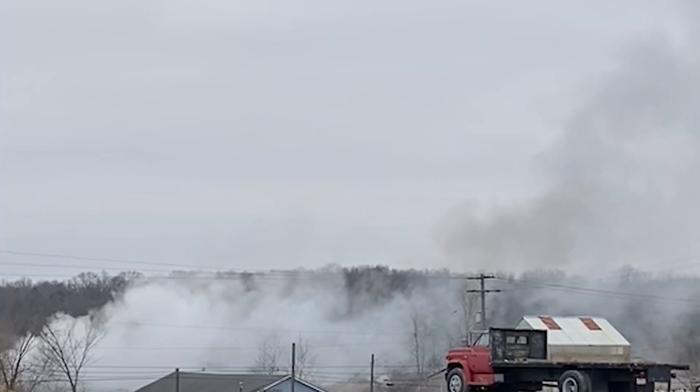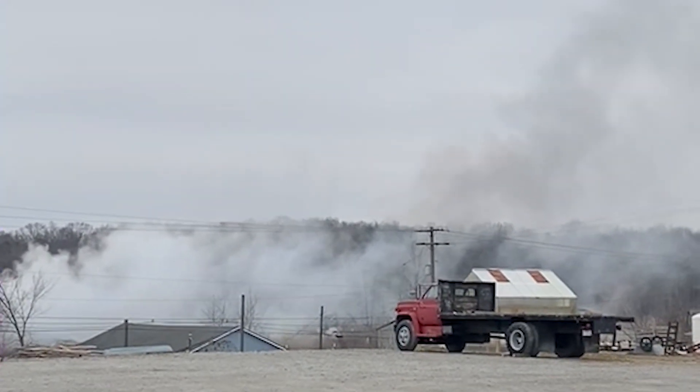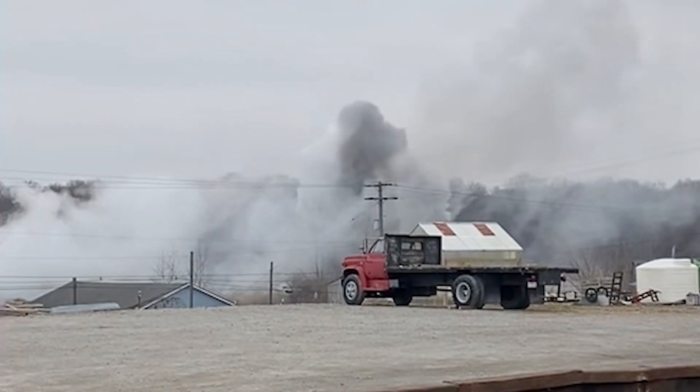To prepare for the vent and burn, incident commanders expanded the evacuation zone to a one-mile-by-two-mile area. Crews dug pits to contain released vinyl chloride liquid while it vaporized and burned.